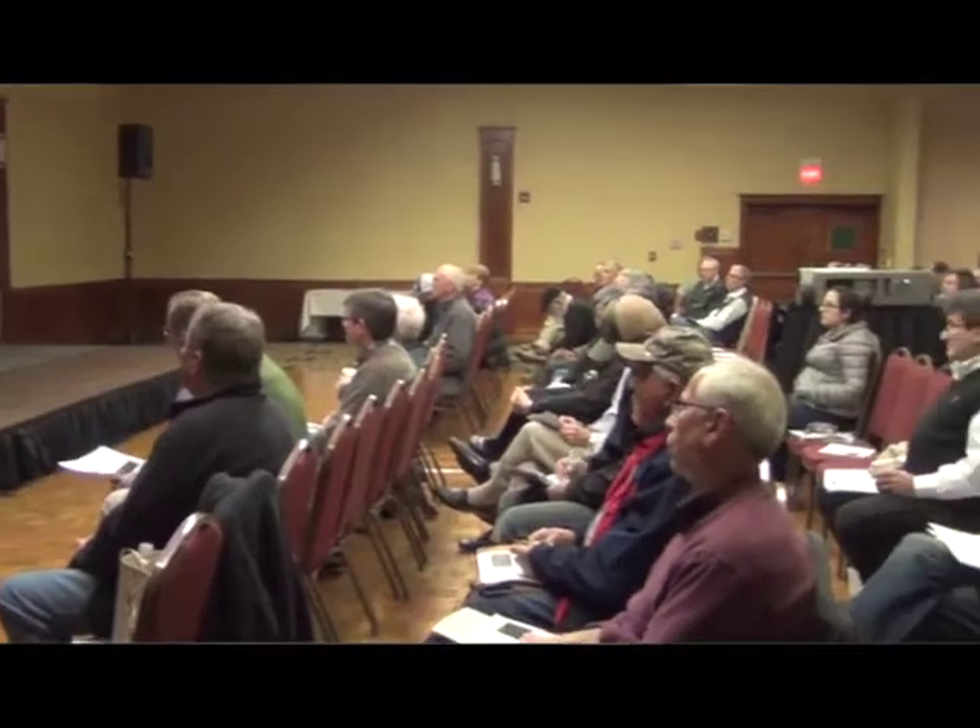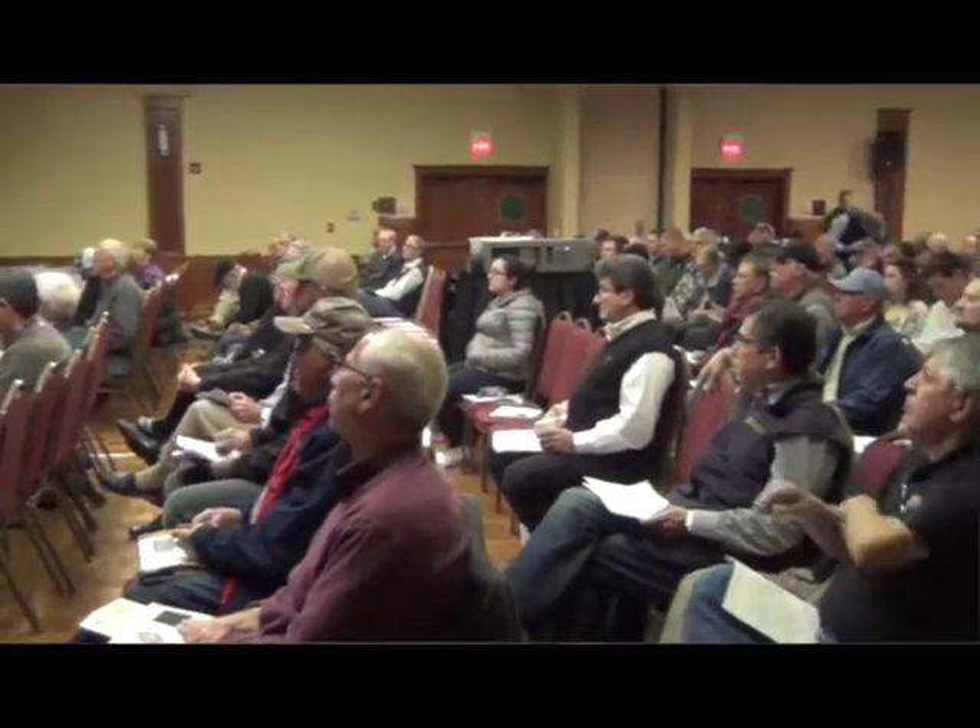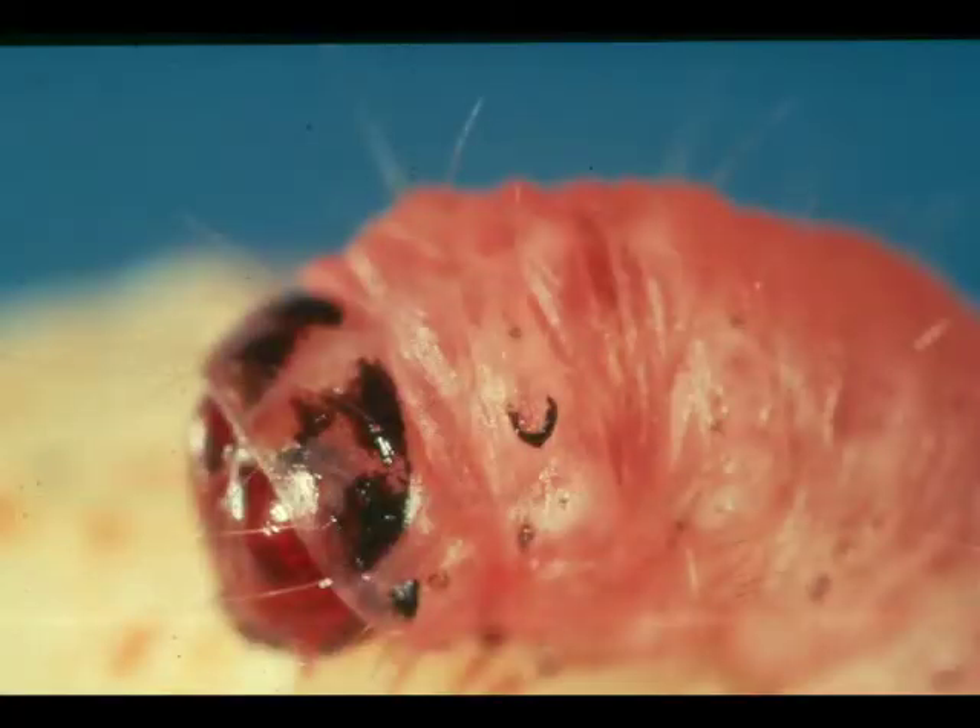Hello, I'm Matthew Malcolm with Pacific Enough Producer Magazine, reporting to you from the annual Tri-County Walnut Day in Visalia. I'm here today with Charles Burks from USDA ARS, who talked about the relationship between codling moth and the navel orangeworm, the damage they cause, and how to go about controlling it.